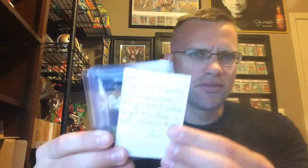Well, that sounds exciting! Let's see what we got. We got some chrome — got Eli Harold there, the Carlos Hyde, the Willis — very nice.